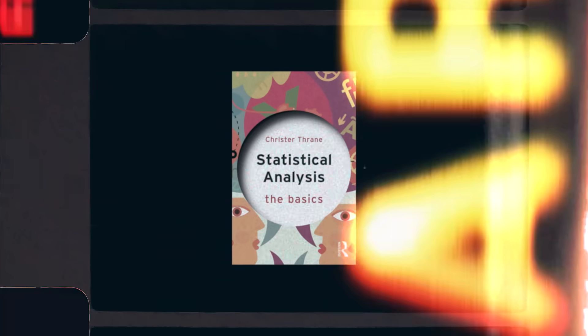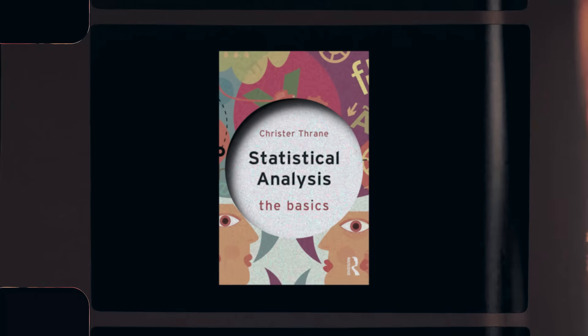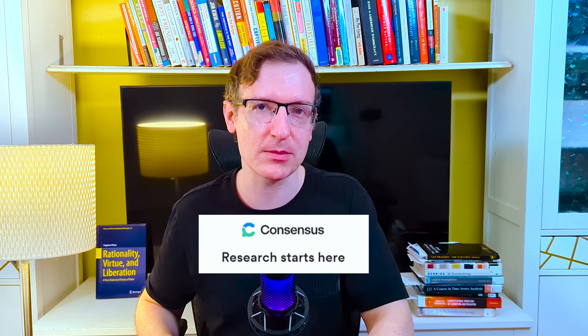Having a research question begs another question: what methods should we use to research the question in the first place? For any topic you choose to learn about, you're going to need to build your critical thinking skills. As a basic foundation, you'll want to learn some basic statistics and valid data collection and study design methods. One of the best books I found on this is Statistical Analysis: The Basics by Krister Thrain. Actually finding good research sources, though, can be a bit of a pain, which is why I've partnered with the sponsor of today's video, consensus.app.